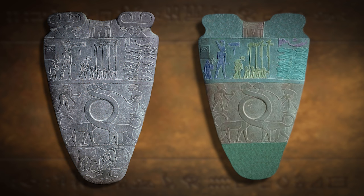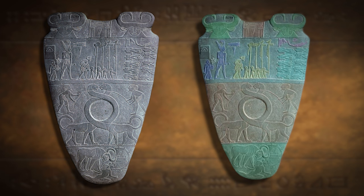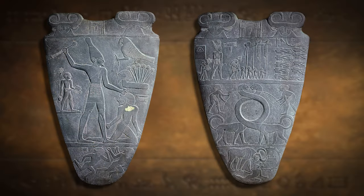Below Narmer, intertwined necks of two creatures, possibly panthers or leopards, represent the unification of Upper and Lower Egypt. A fortress, or walled city, is depicted beneath the creatures, being broken down — which also becomes a symbol of Narmer's reign. The Narmer Palette vividly illustrates Narmer's conquest of the Delta, destruction of a walled city, and his ascension as the first king of a unified Egypt.